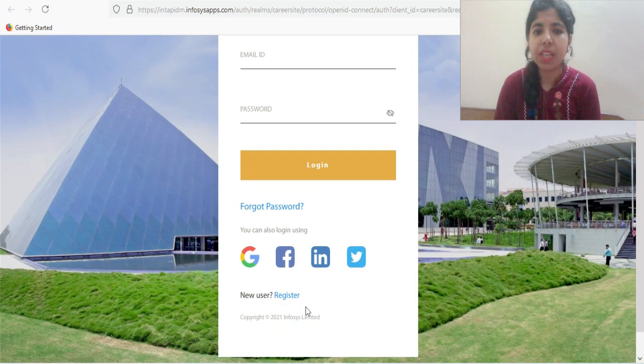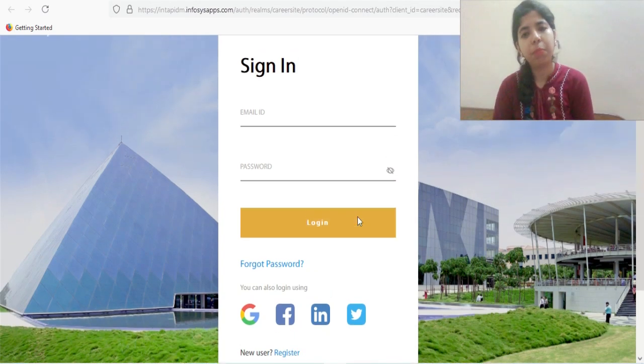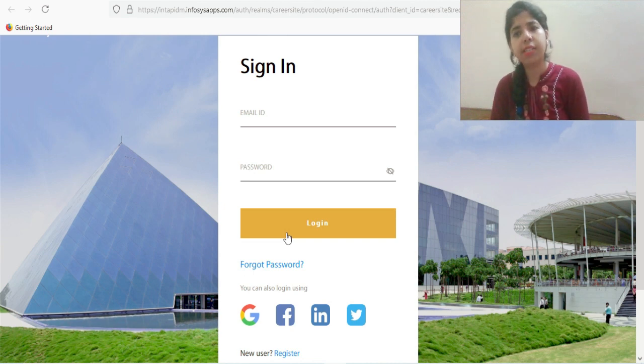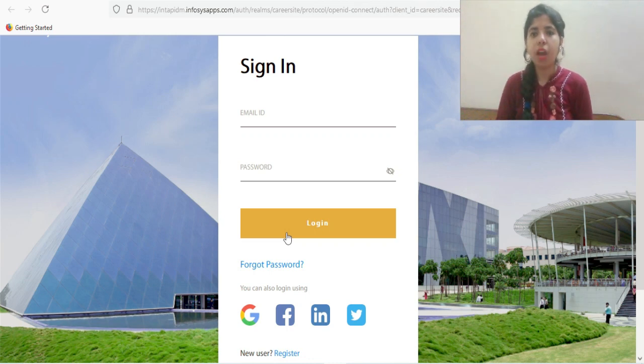To apply, click the apply button on the website, then sign in or register as a new user. You'll enter your educational qualifications, skill sets, and other details, and upload your resume. After that, submit your application. Make sure to check your emails regularly, as Infosys will contact you through email.